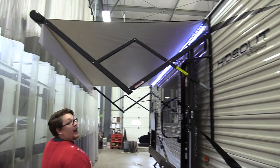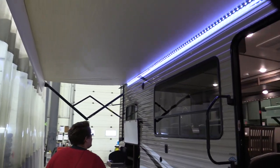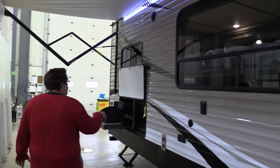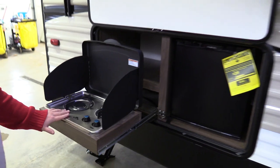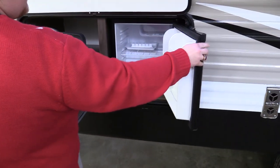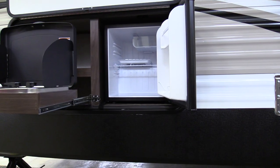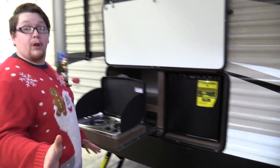There's a large LED-lit awning. And back here, a nice 2-burner cooktop, and a nice little bar fridge with an ice cube tray — good enough for 2 drinks.